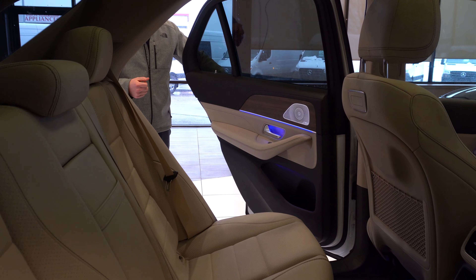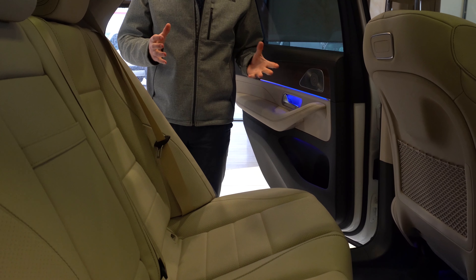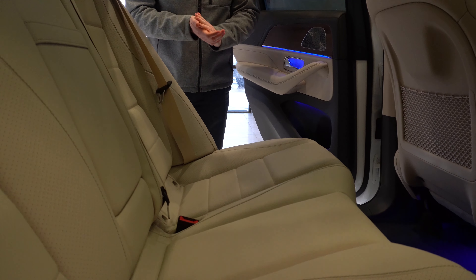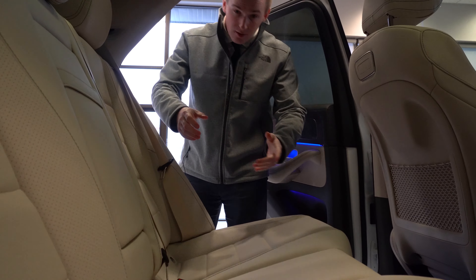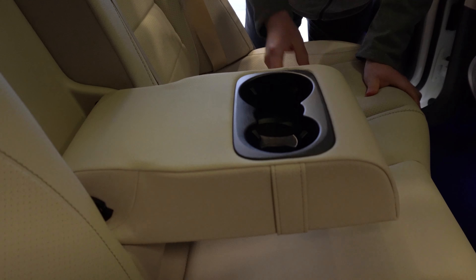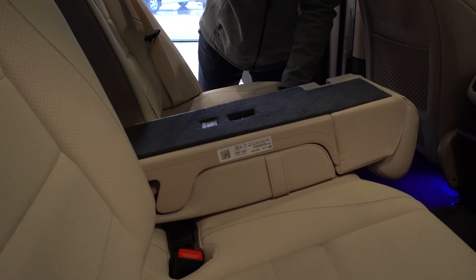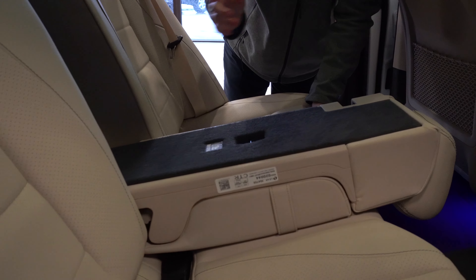Moving into the backseat of the GLE, we'll open the door to show you the Macchiato Beige MB-TEX interior. Looking at the back seats, we do have a fold-down compartment that gives you two cup holders for the rear seats. These rear seats are also 40-20-40 splitting, so you can fold down just the center seat if needed.